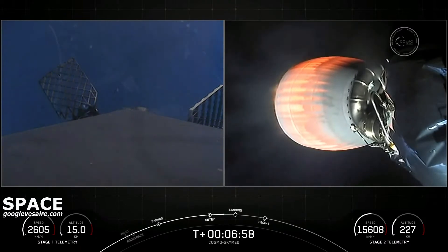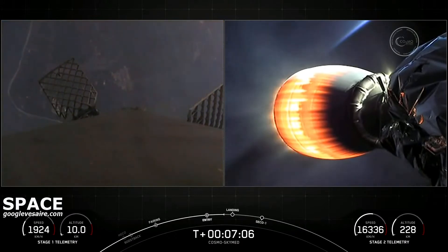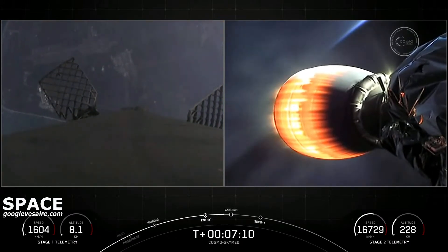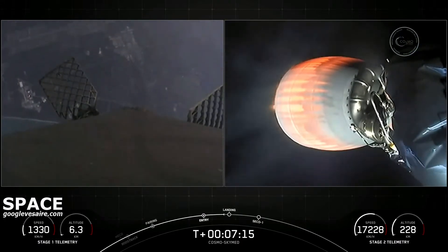Stage one FTS has saved. Vehicles are on nominal trajectories. You can see the land in the background view of the first stage as it's making its way back to landing zone one. Stage one transonic.